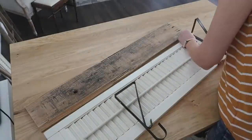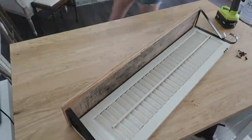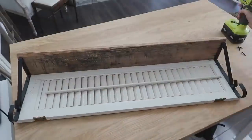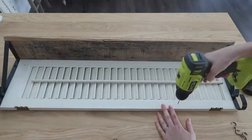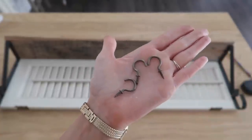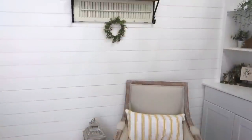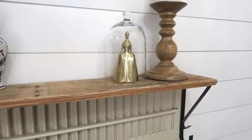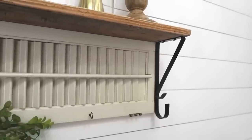A little tip: add some hot glue or adhesive on the backs of your brackets before adding your screws — that'll keep them from moving around and gives you an extra hand when you need one. I used small half-inch screws to make sure they don't go through the top of my pallet wood. An added bonus was measuring and adding cup hooks to the front of the shelf for extra storage and organization. All in all, with the shutters, brackets, and cup hooks, this was only five dollars — a pretty substantial, pretty, and functional piece.